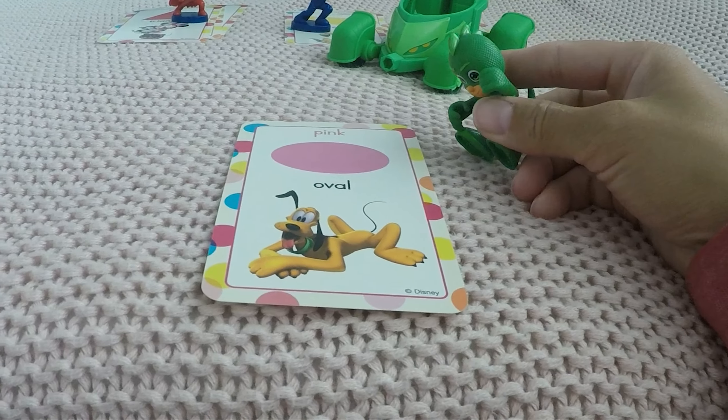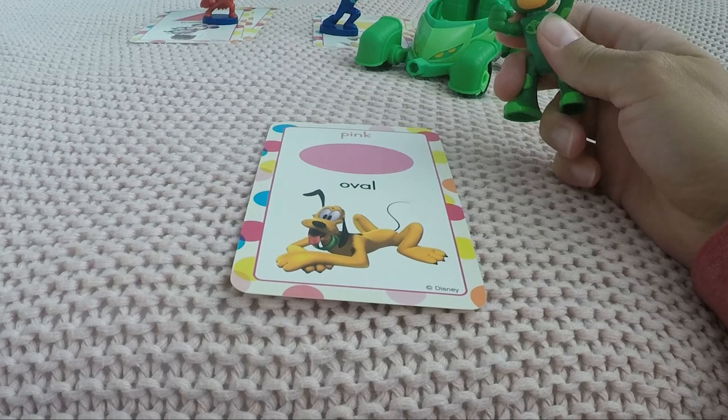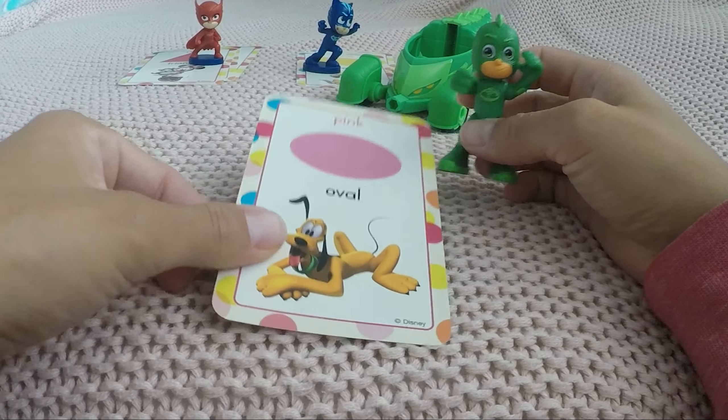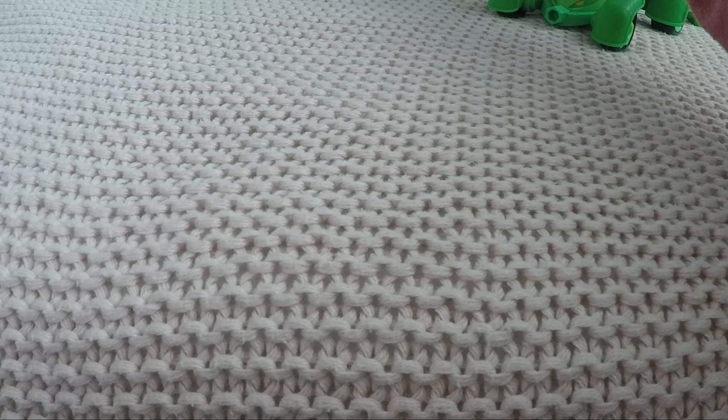Next card — it is Goofy, and it's a new shape. Pink is the color, and it's kind of like a circle but it's actually an oval. Cool, good job Gecko!